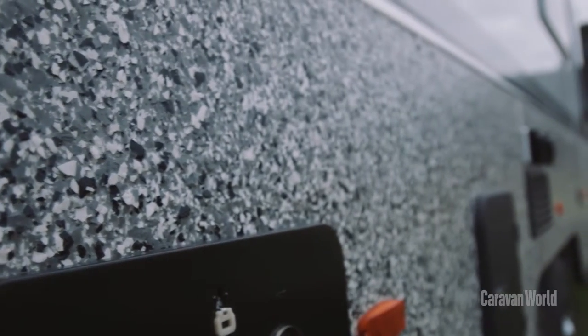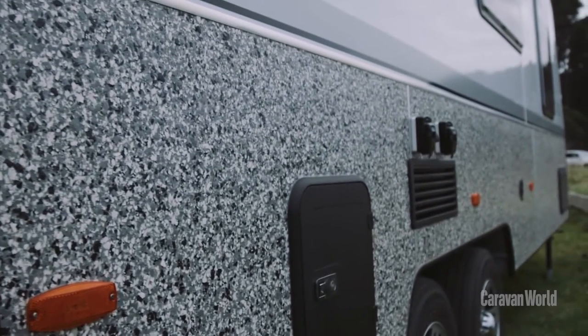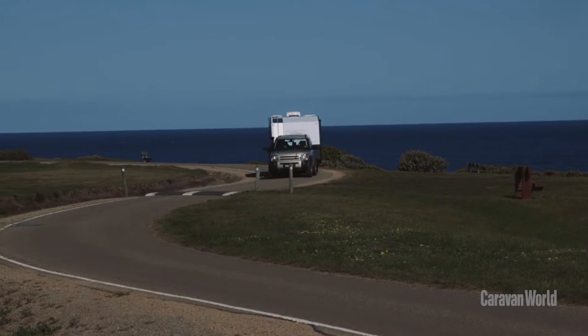It's this epoxy coating on the outside — it's pebble and stone resistant, quite easy to clean and very tough. And it's repeated inside the caravan across the floor. It's something no other caravan manufacturer has put into production.